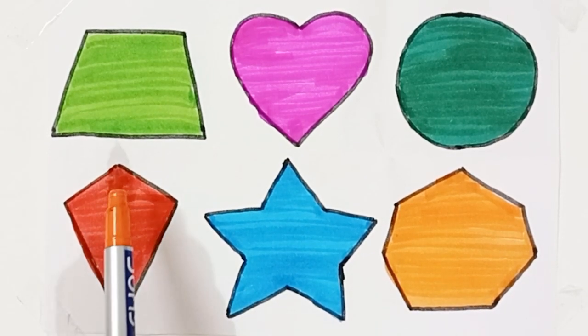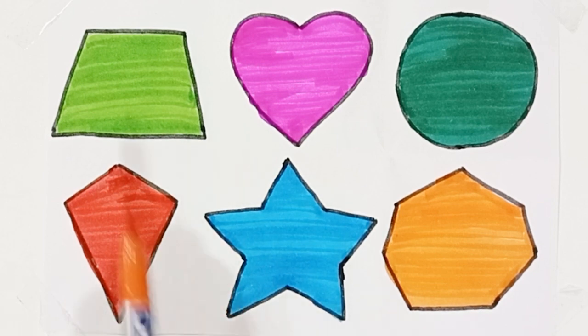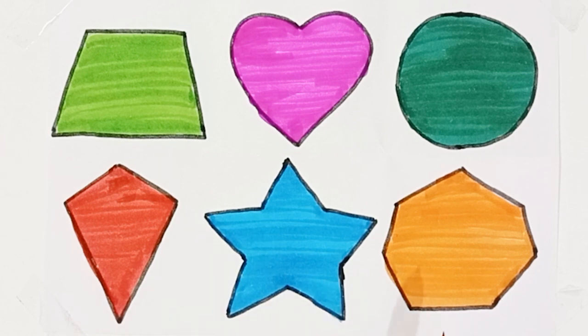Green color, bring red color, pen, red color, heptagon, green color, pink color, dark green color, red color, sky blue color, orange color.